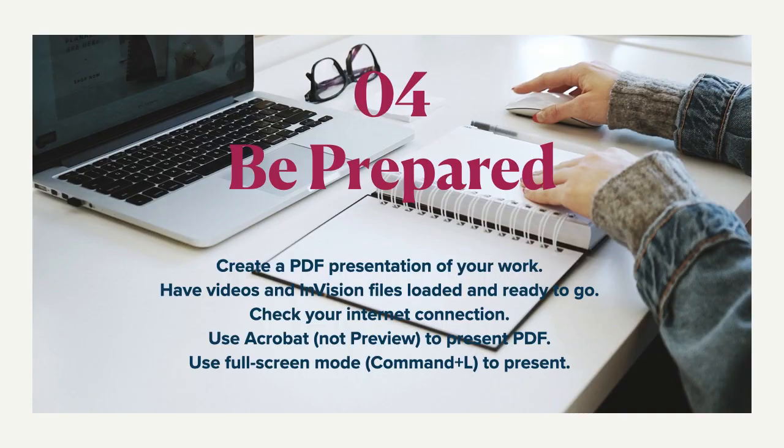Number four, be as prepared as you can. These little things can definitely help you be confident so when you're firing up that first interview, you know you have all your ducks in a row. Create a PDF presentation of all your work and have that ready. Think about videos or anything embedded in your files — have that ready to go and loaded so there's no drag, no lag with any of that. Check your internet connection as well; you want to make sure it's strong so you'll have a successful meeting with your reviewer.